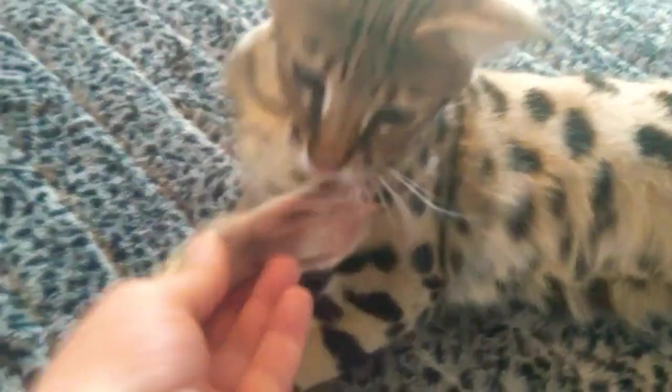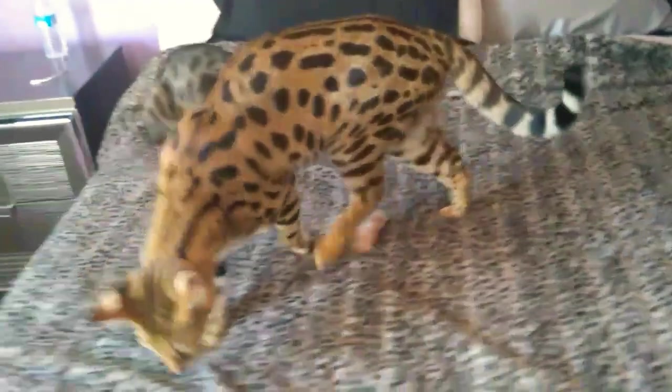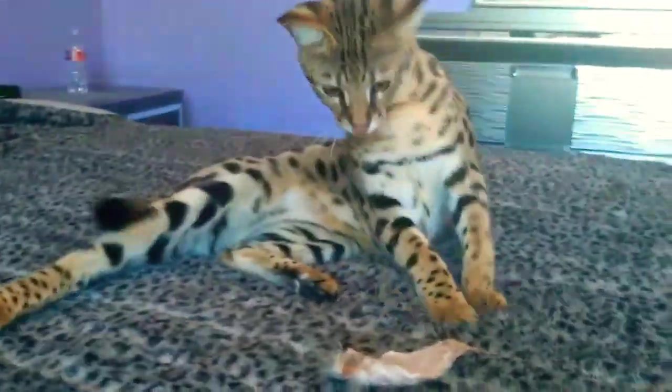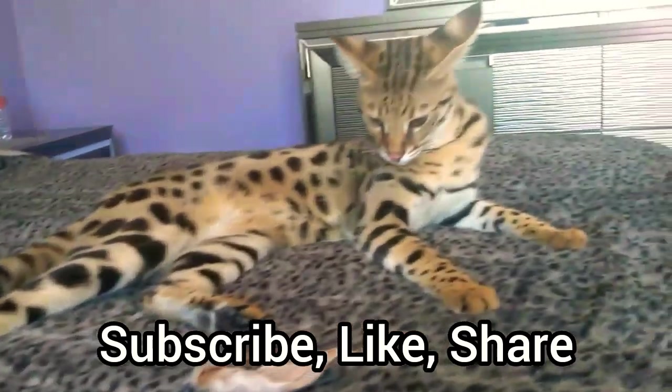Versace just growled at Armani — he didn't want her near his rabbit ear. Don't worry, she's not going to take your rabbit ear. You can see how gorgeous and beautiful Armani looks. Oh, you want to pose for the camera?